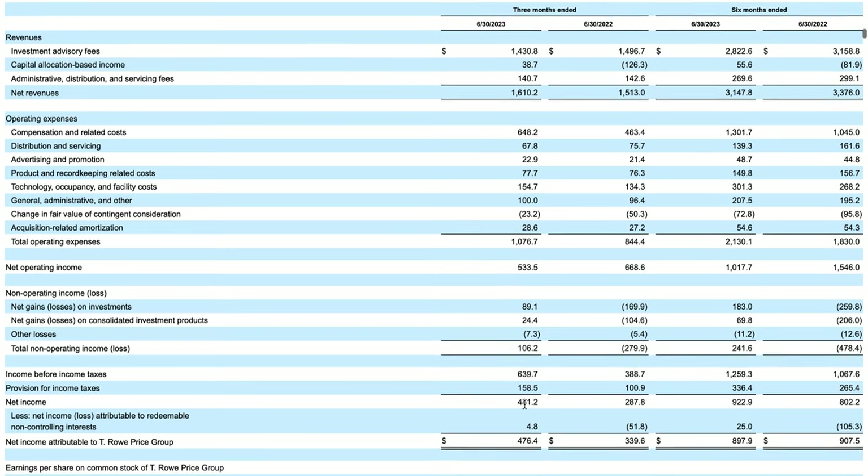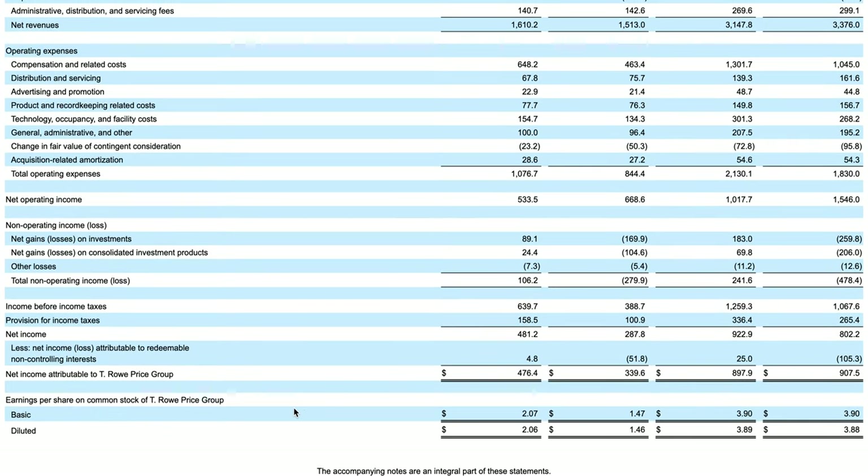Looking at net income and earnings per share: despite the lower net operating income, net income was actually higher for T. Rowe Price than the prior year quarter due to non-operating adjustments and tax provisions. EPS came in at $2.07 compared to $1.47 in the prior year for the same quarter, and on a six-month year-to-date basis it's relatively the same. I prefer to focus on net operating income rather than these adjusted figures for investment analysis purposes.